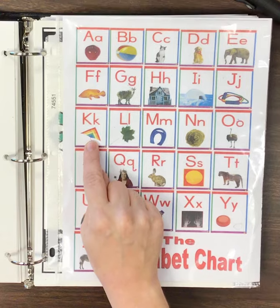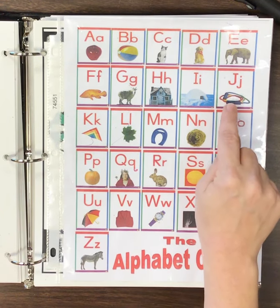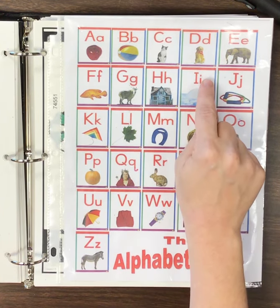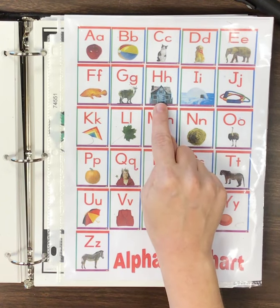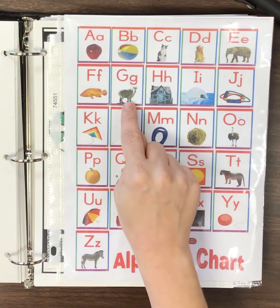K, K, kite. J, J, jump rope. I, I, igloo. H, H, house. G, G, goat.